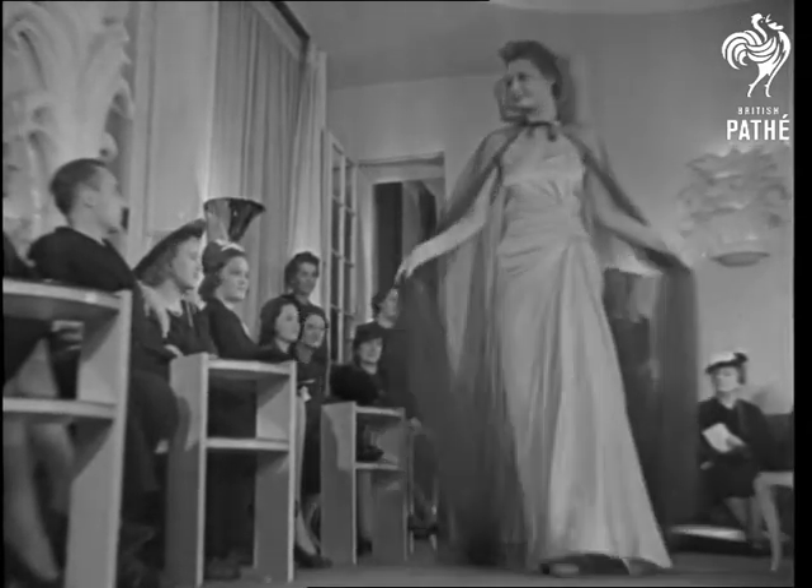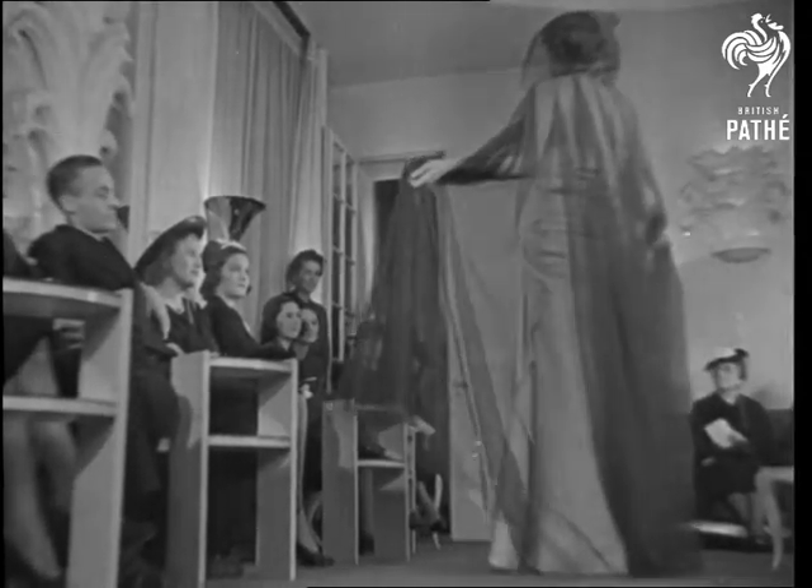Other countries may have their distinctive fashions, but it's safe to say that all of them are affected by the products of Parisian salons. So, vive la mode.